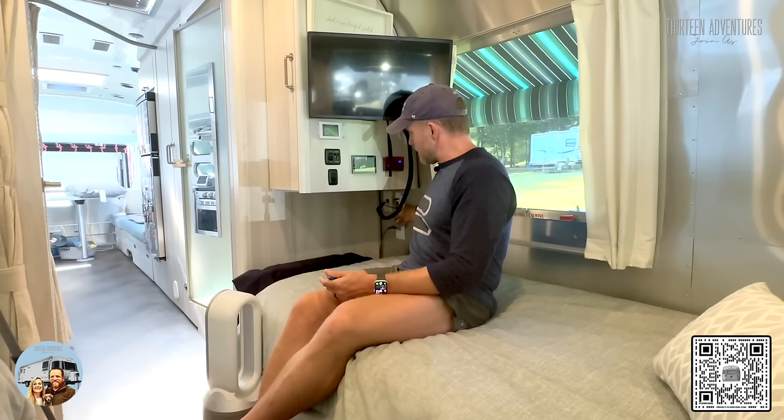We have an Apple TV that we stream movies with, or we connect computers and iPads to the TV via the Apple TV. With that, I can Bluetooth to the main speakers in the rig, or I can Bluetooth from my phone, iPad, or computer to all those speakers. TV's fine — I don't mind the size. A lot of people complain it's too small, which I get, but we don't watch that much TV. We watch the news in the morning and evenings and then whatever streaming movies, but it's never a big deal for us.